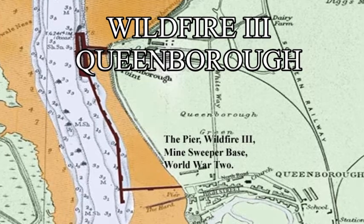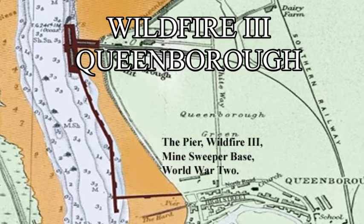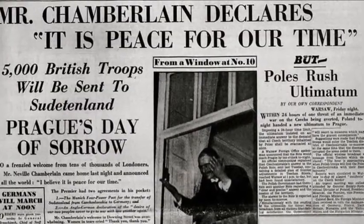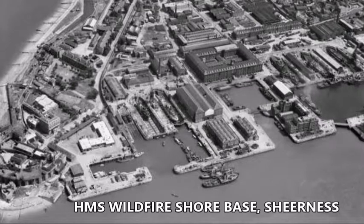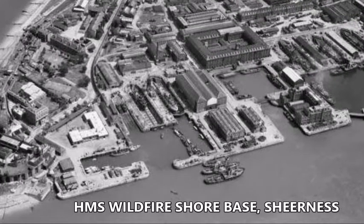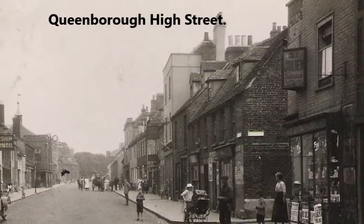HMS Wildfire 3 Minesweeper Base, Queenborough. In May 1939, four months before the outbreak of World War II, the Admiralty began to requisition vessels suitable to be converted into minesweepers. In June 1939, the first of these began arriving at Sheerness, and in November 1939, the HMS Wildfire 2 Minesweeper Base was established at Queenborough.